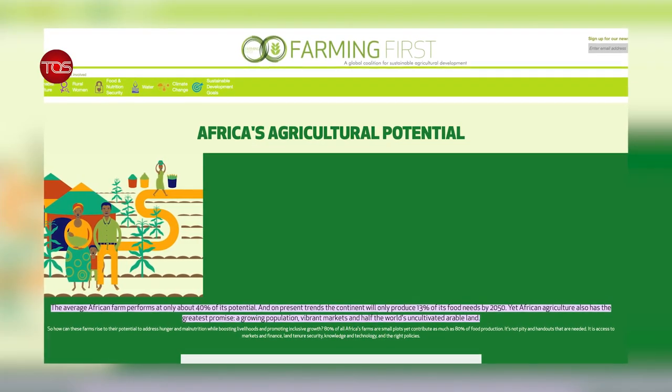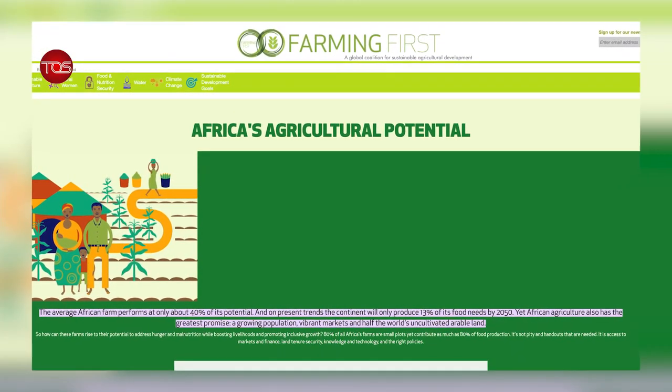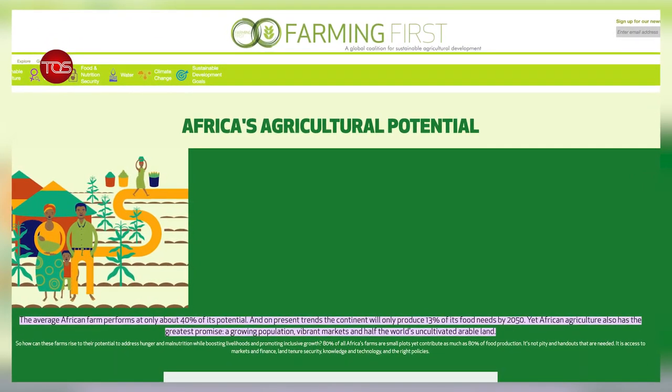The average African farm performs at only about 40% of its potential. On present trends, the continent will only produce 13% of its food needs by 2050. Going by this trend, to boost Africa's production capacity, it is imperative that the continent begins to look at alternative innovative approaches to farming.